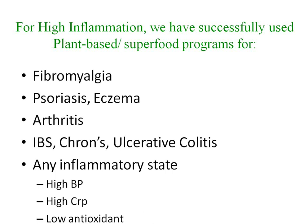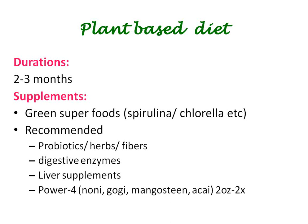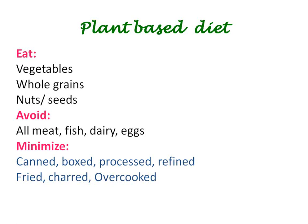We've used plant-based programs very successfully for fibromyalgia, psoriasis, eczema, arthritis, any bowel states, any inflammatory state with a high CRP or low antioxidant profile, high blood pressure, and more. High blood pressure is the hardest because by the time of diagnosis they've already had the disease for 15 to 20 years — that's what the cardiac literature shows. Anytime we get a disease diagnosis you can be assured it was in the making for 15 to 20 years. For the plant-based diet, we usually do it for two to three months; in this person's case we strictly stuck to it for three months. They're supposed to eat vegetables, whole grains, nuts, and seeds, and avoid all meat, fish, dairy, and eggs.